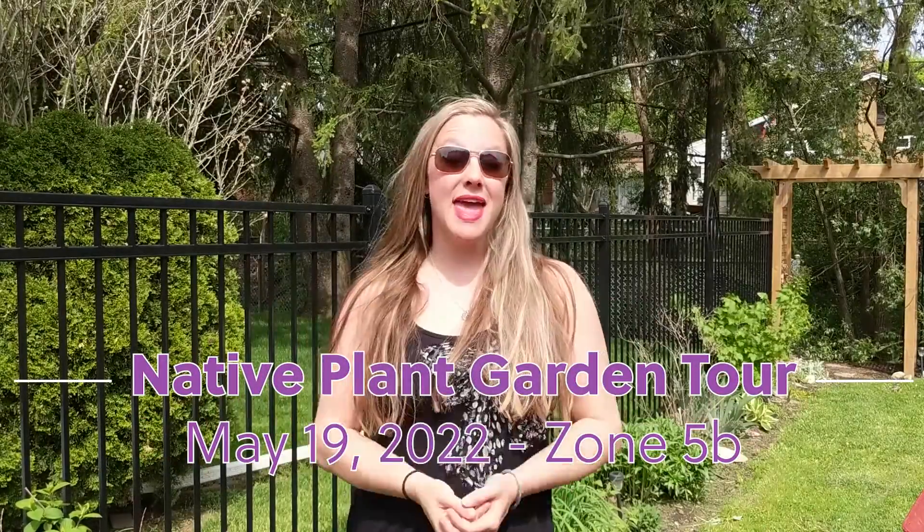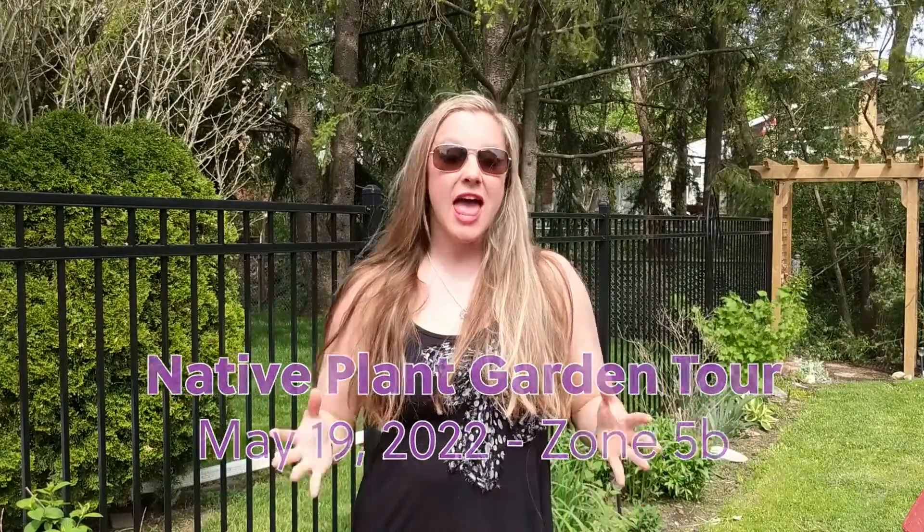Today we are going to do our May native plant garden tour. Everything has exploded over the last month. Last month we had itty bitty little plants and I had to dig for some amongst the leaves, and now everything's like an entirely different season. I'm really excited to share with you everything that's growing now. I kind of missed some of the transition periods but I hope you can enjoy some of these little clips and learn some things along the way. Thanks so much for watching.